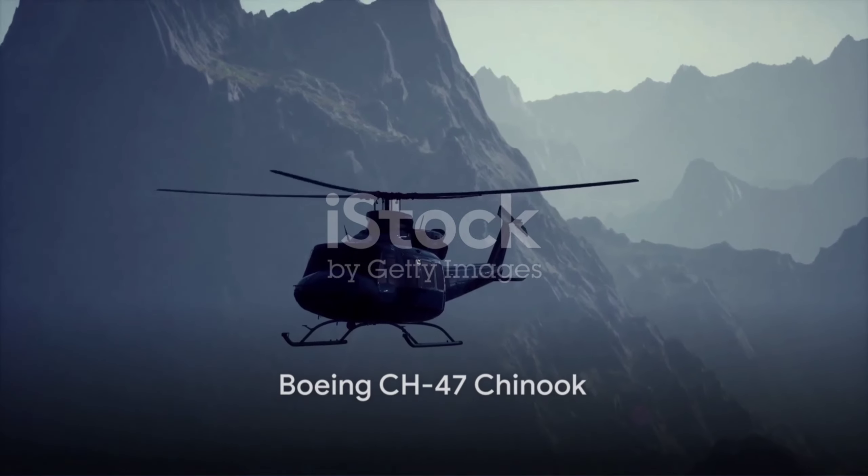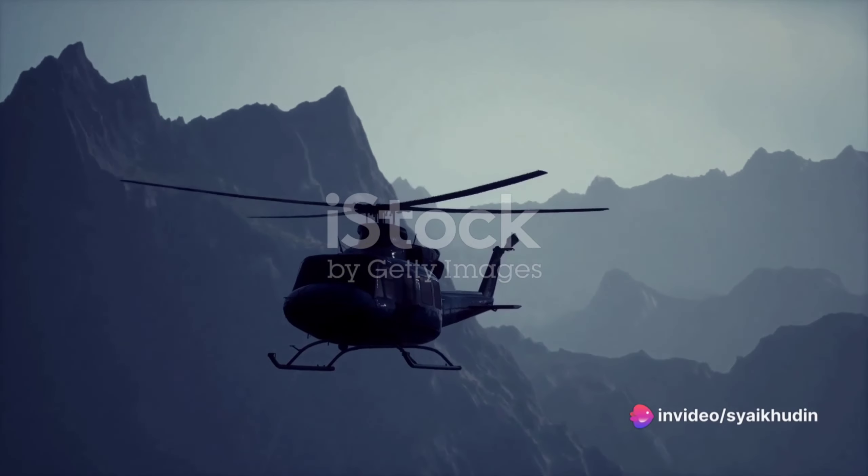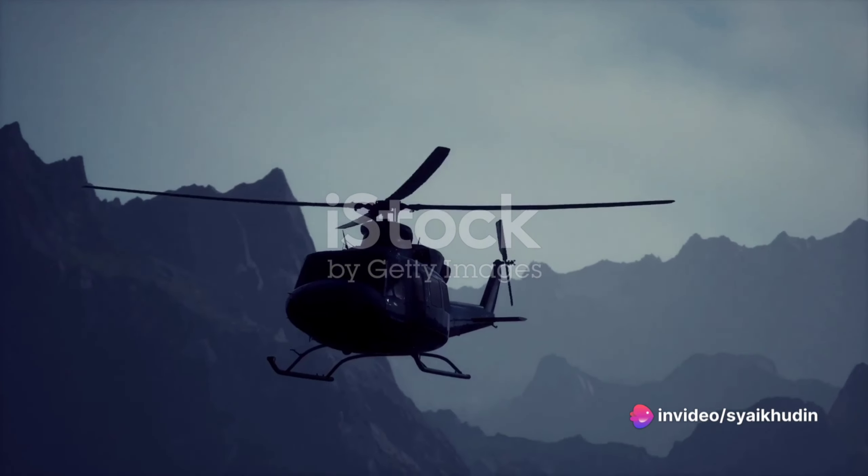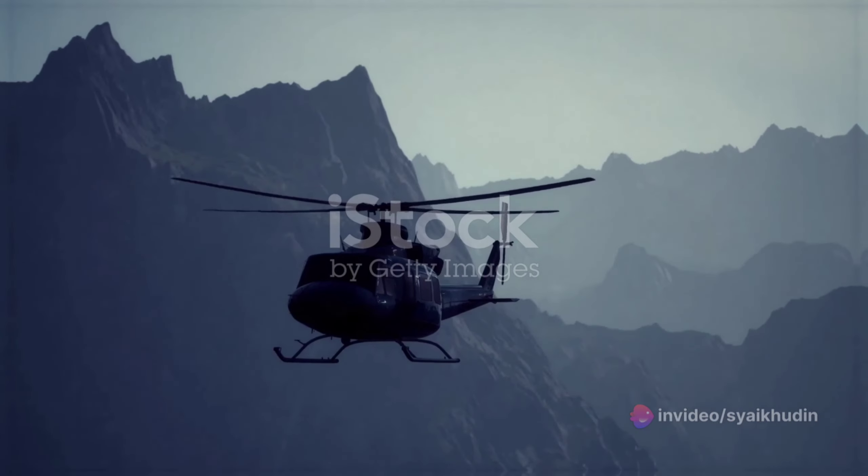At number 9, the Boeing CH-47 Chinook, a twin-engine, tandem rotor, heavy-lift helicopter, stands out for its incredible payload capacity and exceptional performance in high altitude and hot conditions.